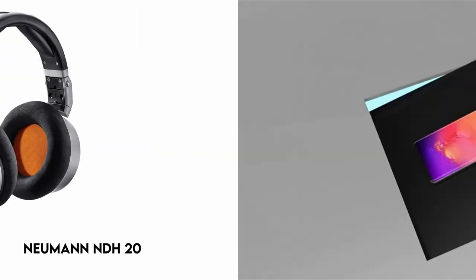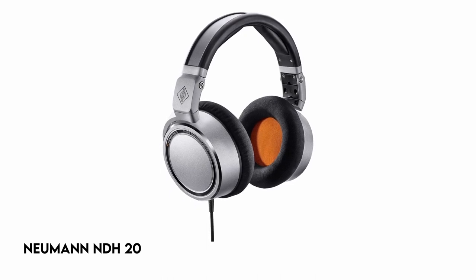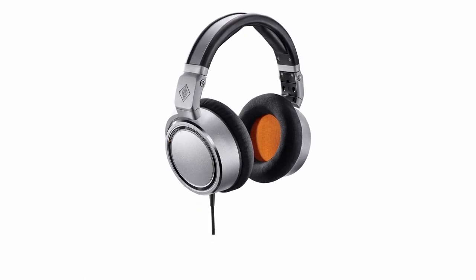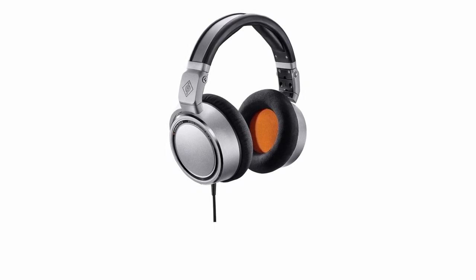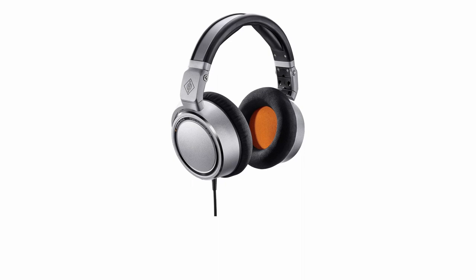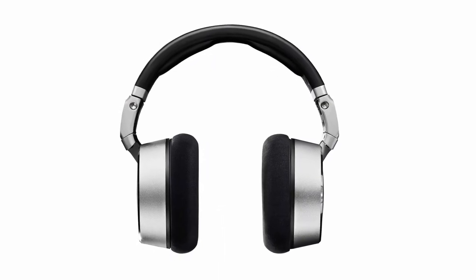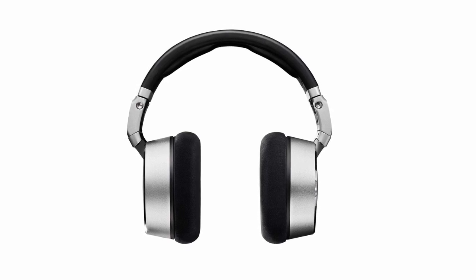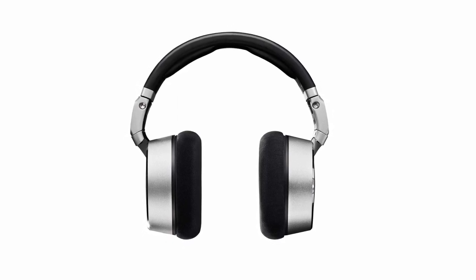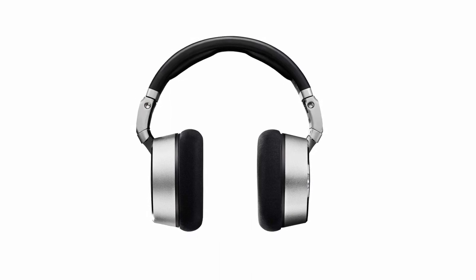At number 5: the Neumann NBH20. These headphones provide a linear sound balance similar to Neumann's renowned studio monitors, delivering perfect audio reproduction. They excel in isolating extraneous noise, allowing productive work in busy environments, and provide great audio quality due to their transparent sound and superb resolution. They also provide long-term comfort and are easy to transport, making them ideal for professionals on the go.